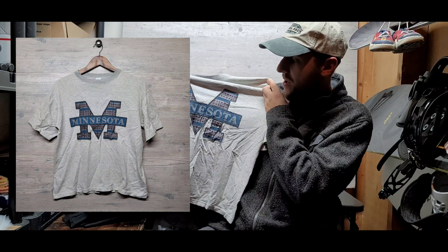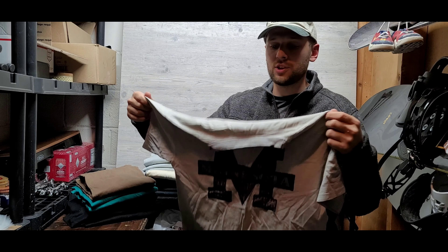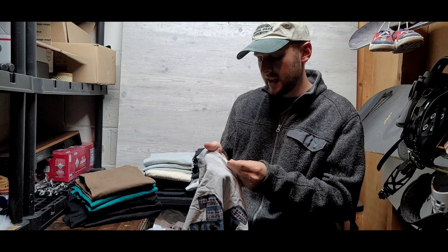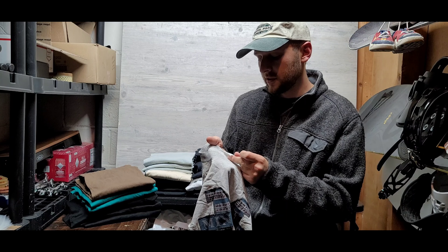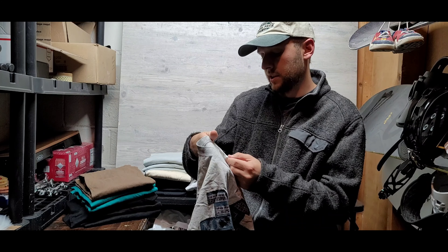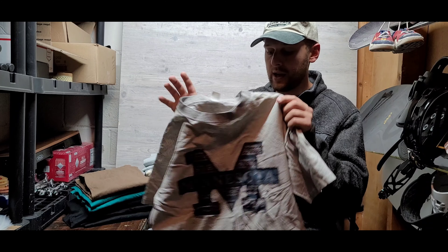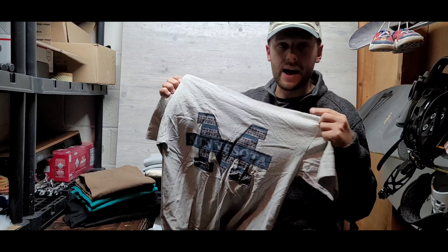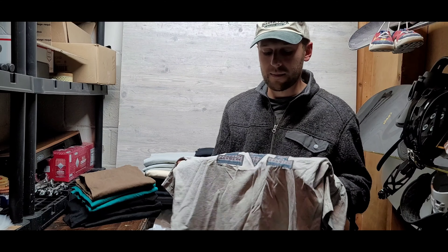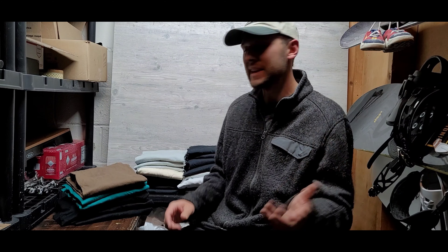This is a vintage Minnesota striped t-shirt. The colors are super good — it's like the Big M classic collegiate style shirt. It looks so good. Single stitch, and I believe this is the only one where the tag is faded away, but it does look like it was an old Fruit of the Loom tag. I believe this is the only one in the pile that is not dead stock, but still, I picked it up for a buck. Super sick t-shirt.